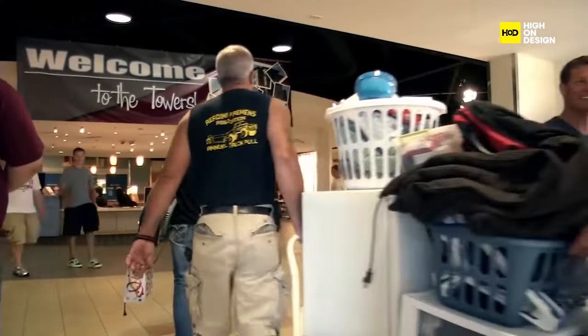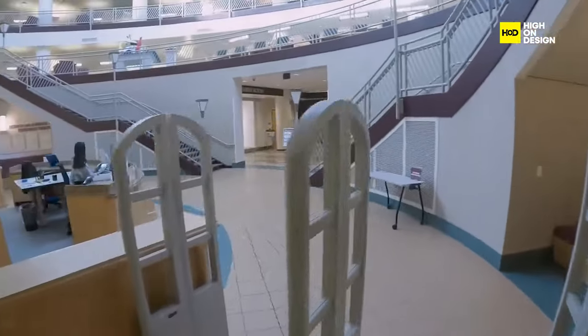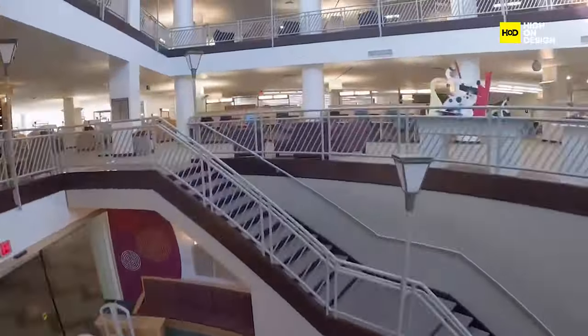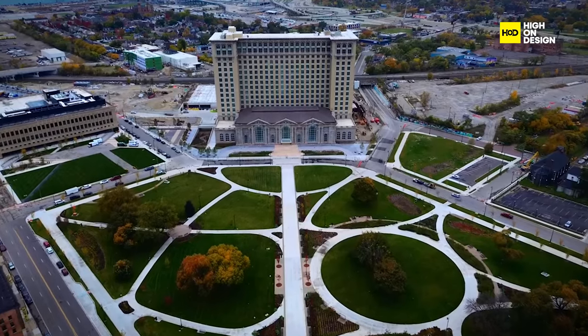Similarly, at Michigan Central, a diverse mixed-use program strategically fosters energy and flexibility, effectively future-proofing the campus. Each building, despite limitations, is designed to morph and provide space for small companies to grow. The flexibility extends across the campus, allowing companies to transition seamlessly from the factory to the book depository, and finally to business offices inside Michigan Central Station.